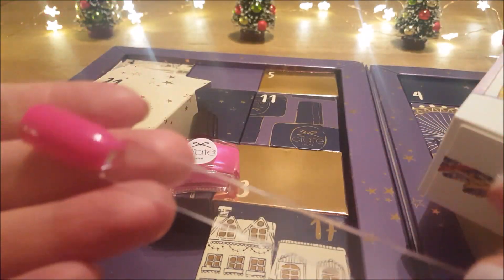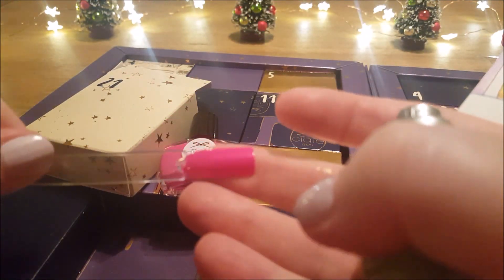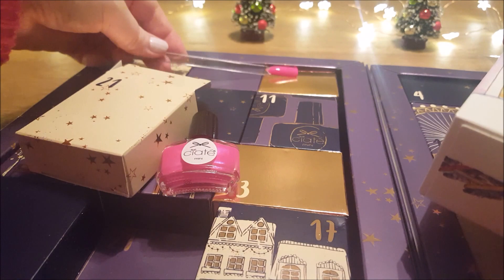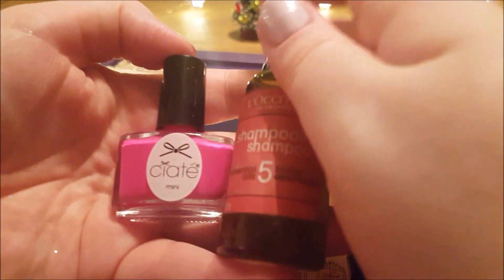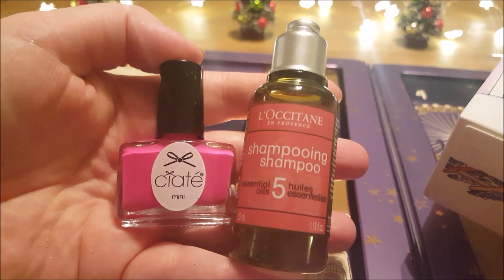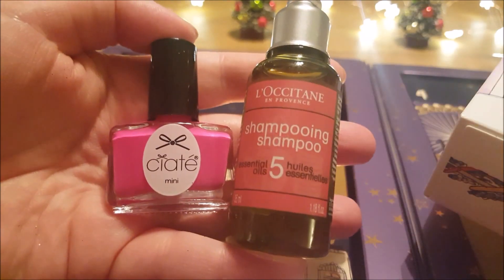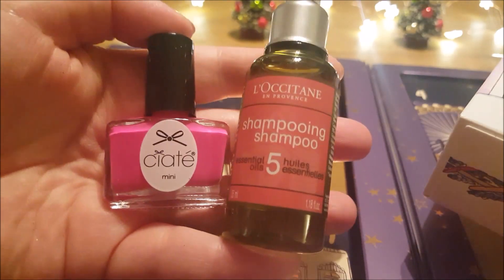Shampoo and a very nice pink — let's see how that pink is turning out. It might need a second coat to see the flash, or maybe just a better light. Not bad at all. So that is today's little offering from Ciaté and L'Occitane. Bye, guys — see you for day 22. Only two more sleeps to Santa!